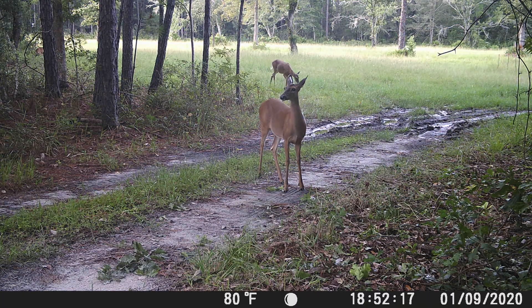I've got some deer here in the culvert — look in the top left corner at that deer feeding on the wood line.